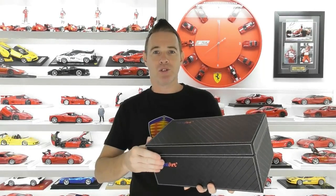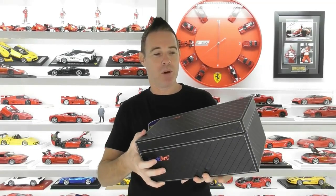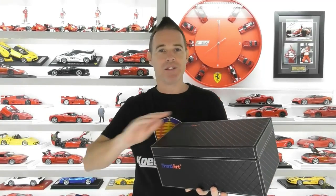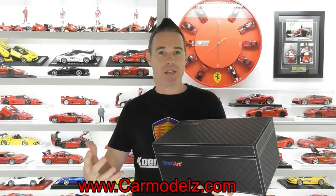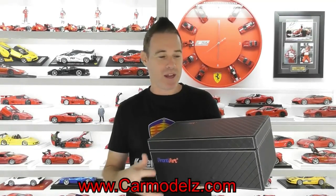Before we go further with this review, a huge thank you to Rob from Car Models in Austria for giving me a very big discount on this model. Be sure to go and check out his website — he's got a fantastic range of high-end models, some real stunners, and some of the best worldwide prices. Go and check out carmodels.com and Rob will be happy to help you out.